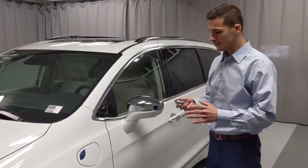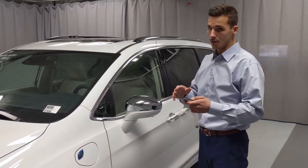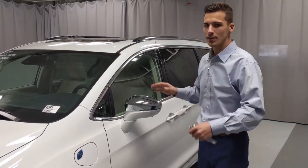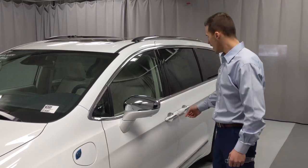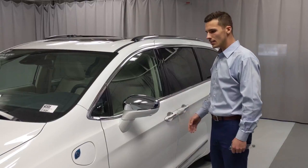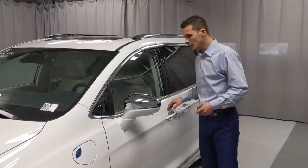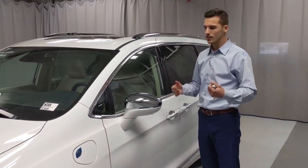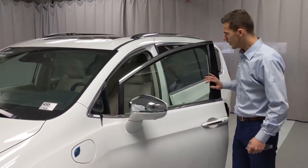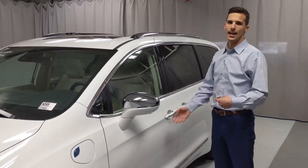Starting on the outside of the vehicle, this key fob actually does a lot of different things. The vehicle has what's called proximity keyless entry. So if the vehicle is locked — you can lock it with one touch of a button on the outside of the handle — all you have to do is have the key fob within 5 feet of the vehicle, grab onto the door handle, and all the doors will come unlocked. It's real easy to get in and out of the vehicle.